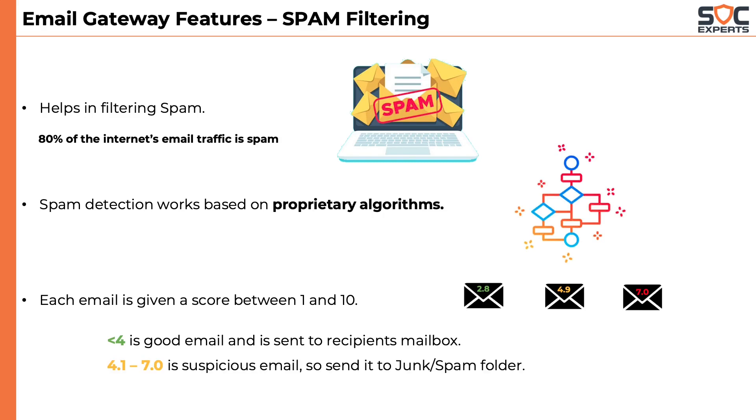Any emails with a spam score between 4.1 and 7 will be considered suspicious and are usually sent to the user's spam or junk mailbox. If the spam score is more than 7.1, then it is confirmed spam and will be deleted.